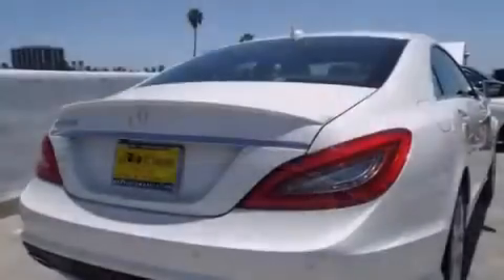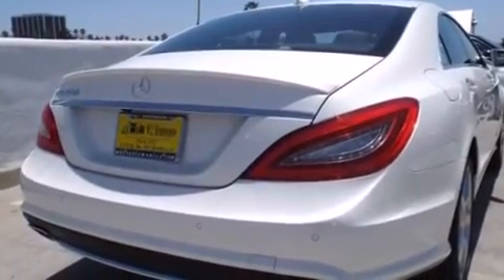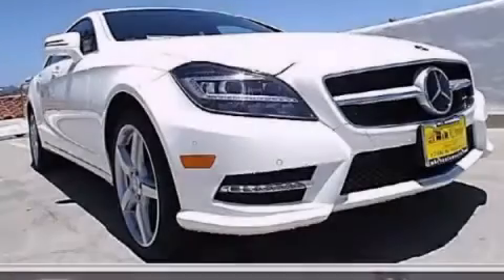With an EPA estimated rating of 27 miles per gallon on the highway, this vehicle does not compromise its fuel efficiency for size, comfort, or fun. Please call us today for more information on this great vehicle.